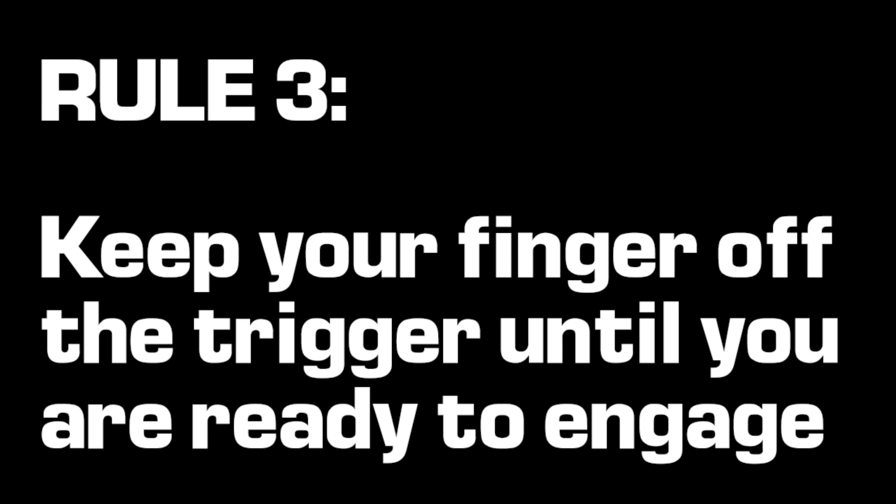Third rule of firearm safety is keep your finger off the trigger until you're ready to engage or you have an acceptable sight picture. If I were out on the range, I've got my target, I'm presenting my pistol out, I'll start taking up that slack, my sights are aligned, and I can make my shot. Once I'm done, my finger's coming off that trigger and it'll stay off whenever I'm bringing that pistol back to the ready position or in the holster.